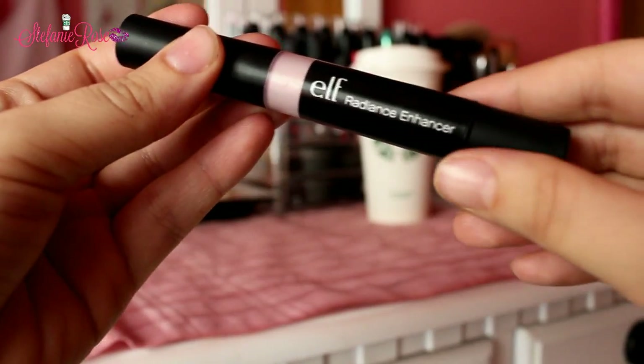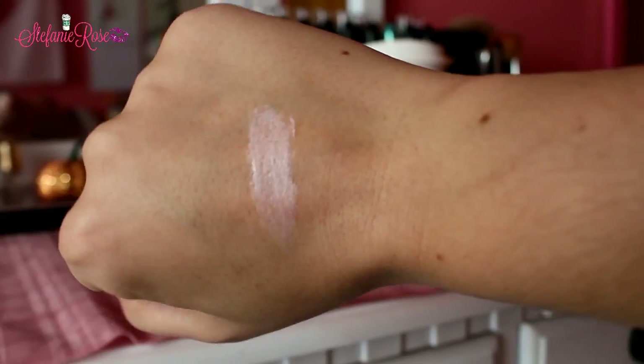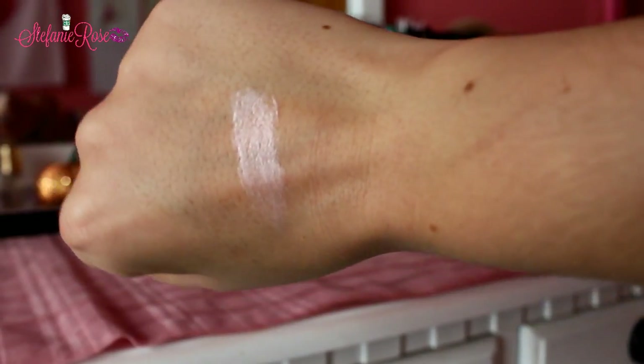Underneath that highlighter I have the Radiance Enhancer from e.l.f. in the shade Spotlight. It's a pen highlight — you twist it up from the bottom. This is what I have underneath the Measurable Difference highlight. It's really pretty and has more of a pink undertone to it. But again, this makes you look super natural. I love natural highlights some days, and then other days I like really intense highlights.